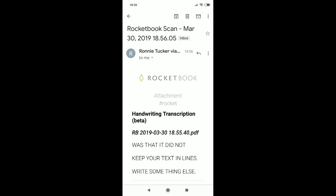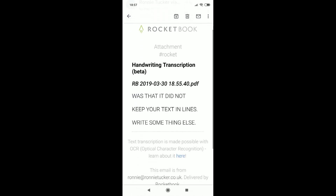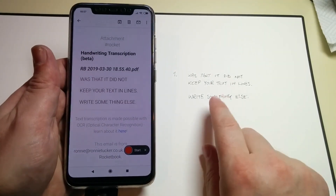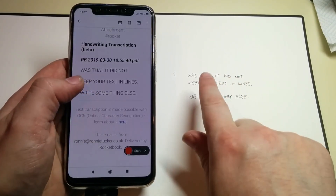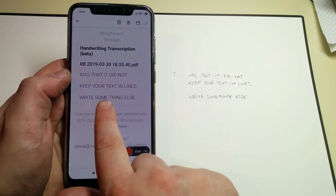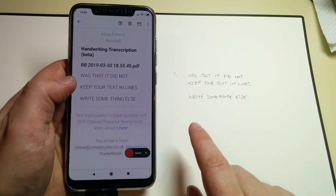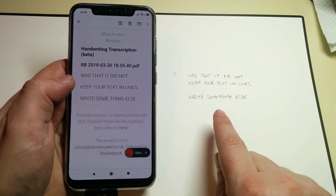If I now have a look at the email, which I have here on the screen, it shows that it has kept everything inline as it should. As a quick comparison, here we have the text — it was one line, and sure enough it has it. And then write something else, blah blah blah, write something else. The Rocketbook OCR function now finally keeps your text the way it should be, the way you have written it.